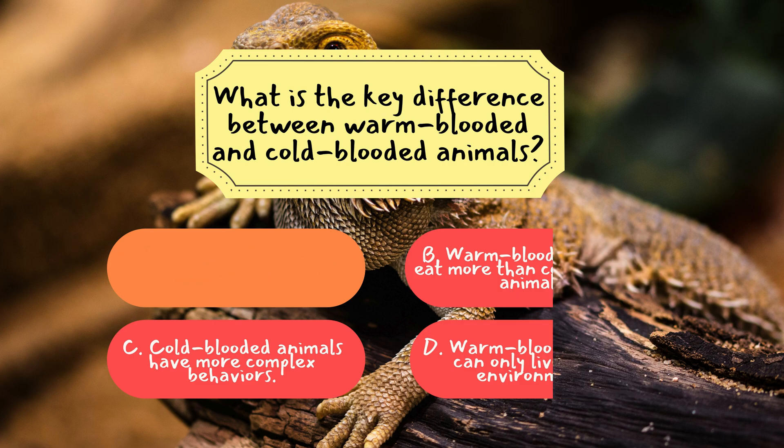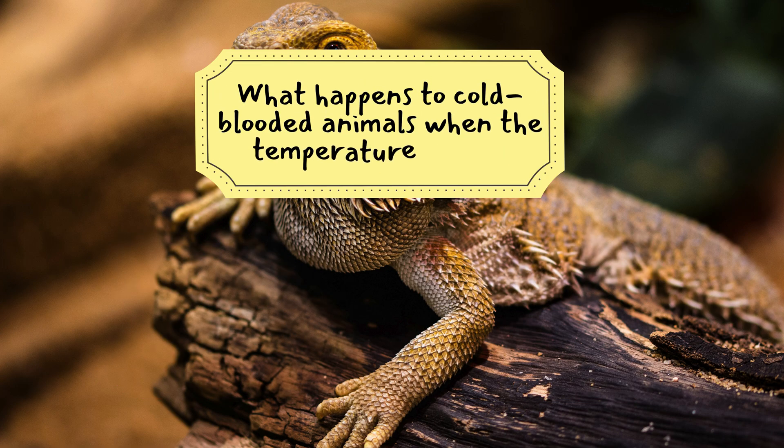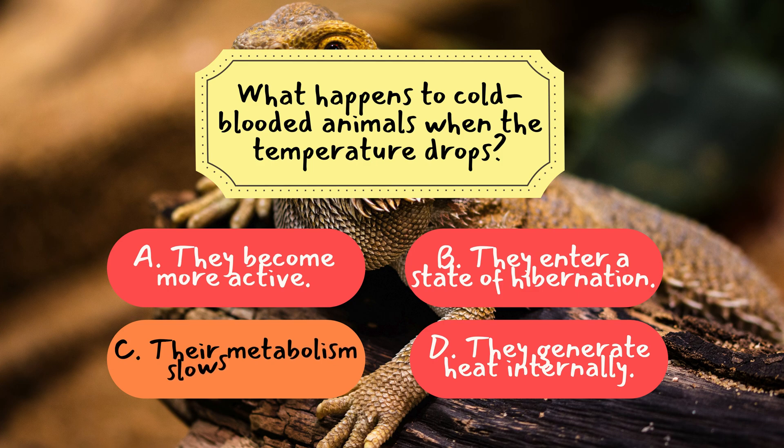Let's move on to the next question. Question 2: What happens to cold-blooded animals when the temperature drops? The correct answer is C. Their metabolism slows down. When the temperature drops, cold-blooded animals' metabolic rate decreases and they become sluggish or inactive.